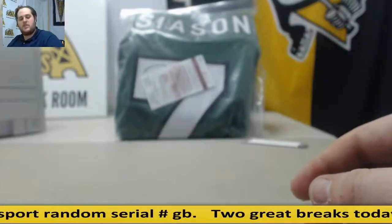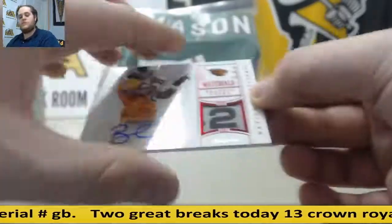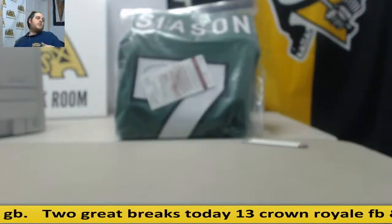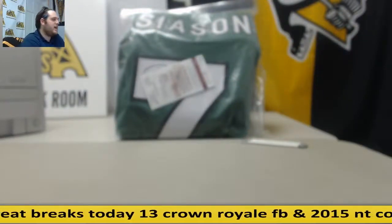All right, thanks for the break. Got some really nice cards, including a gorgeous 101 Brandon Cooks. Thanks for the break, everybody. We've got another one of these up, so you can get in on the next one for $29.95. Thanks, guys — we'll see you next time.